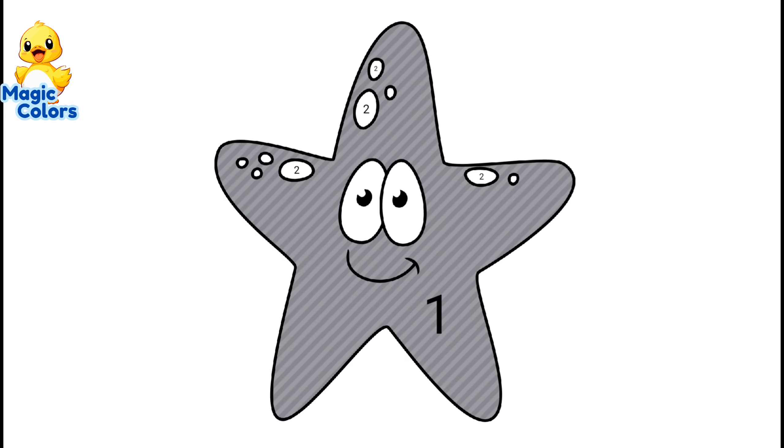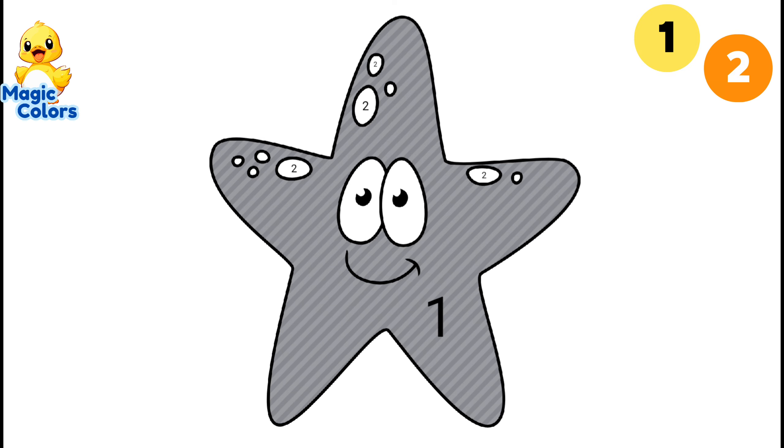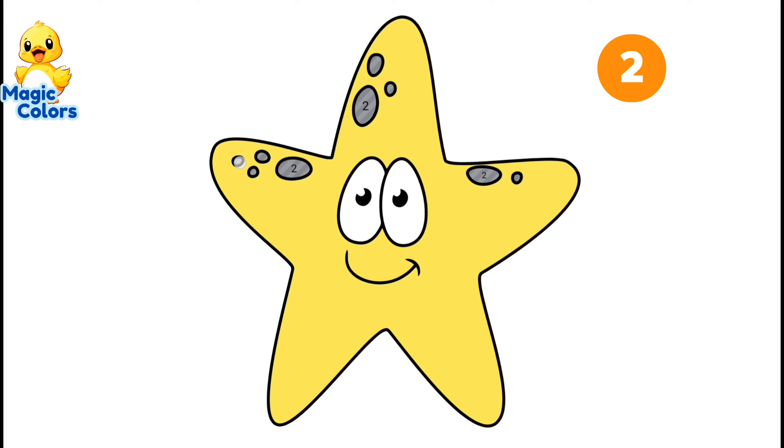The second animal is a starfish. Let's color it immediately. Number 1. Number 2. Number 4. Number 5. Because its shape resembles a star in the sky, this animal is called a starfish. This animal is yellow.